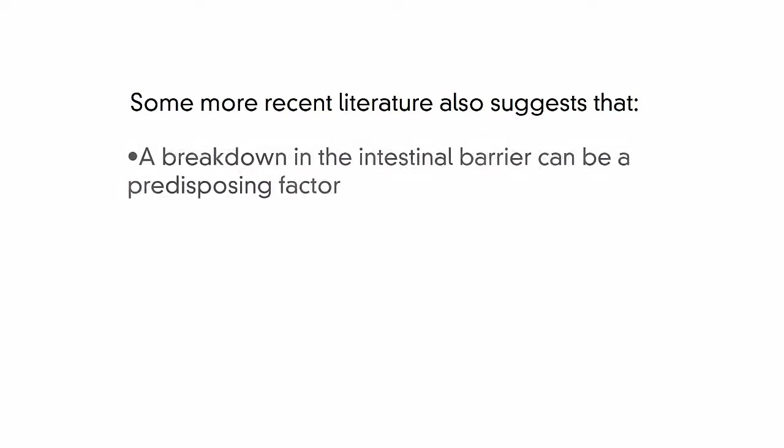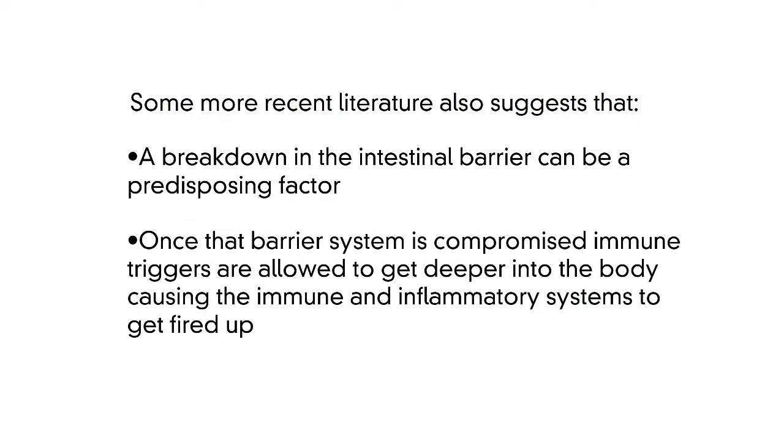Some more recent literature also suggests that a breakdown in the intestinal barrier can be a predisposing factor, and that once the barrier system is compromised, immune triggers are allowed to get deeper into the body, causing the immune and anti-inflammatory systems to get fired up.